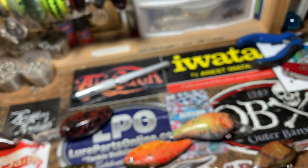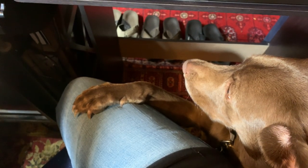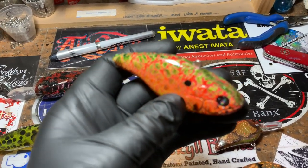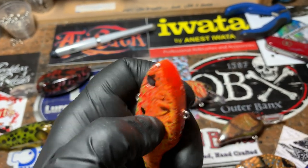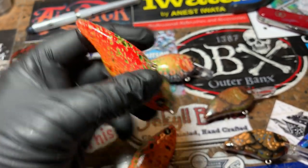I've also done it in a more orange-red fluorescent pattern — sorry, the cat wants to be in the video. Anyway, this is more of a fluorescent kind of pattern, with some depth and texture on it as well. This is the Kamikaze Shad lipless — awesome patterns, lots of fun doing these. I did two of these for a customer.